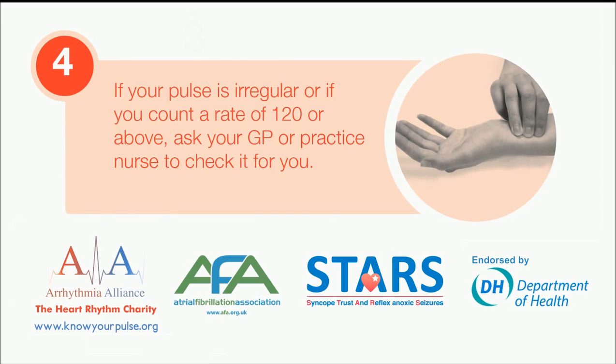If your pulse is irregular or if you count a rate of 120 or above, ask your GP or practice nurse to check it for you.